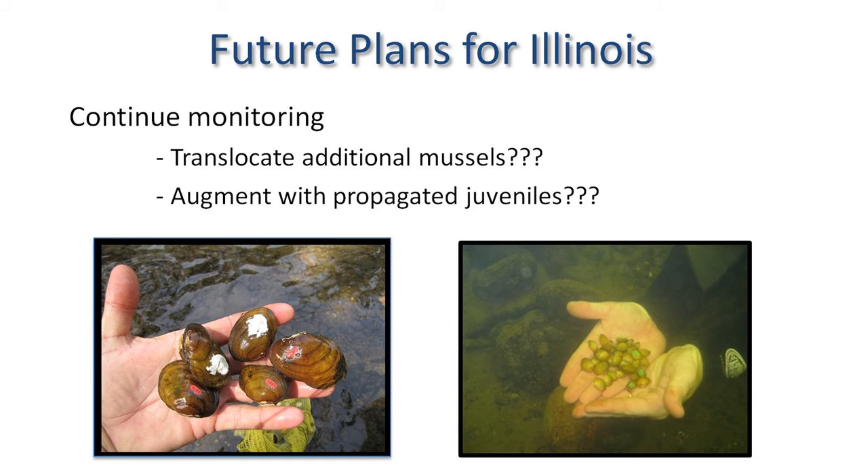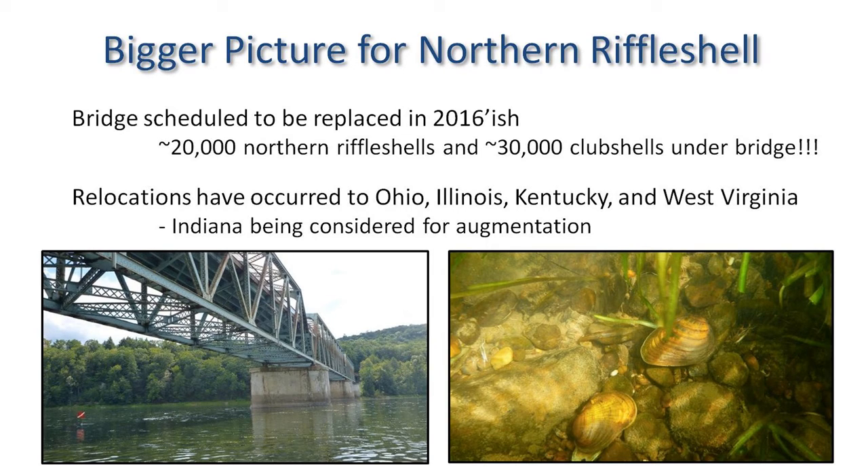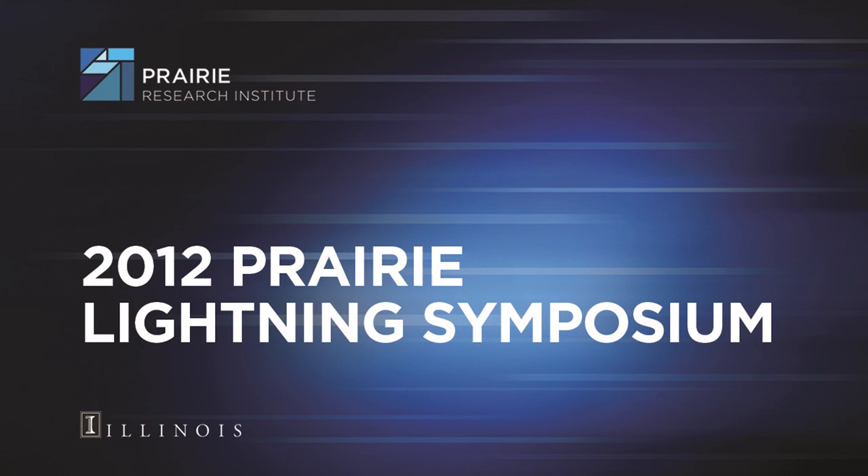Future plans for Illinois include potentially translocating more mussels — there are a lot underneath that bridge, and Fish and Wildlife Service is willing to work with us. The species are also being propagated in hatcheries, so if the hatchery system has enough to give us, we'll move them. On a broader scale, Fish and Wildlife has agreed to move the northern riffle shell to Ohio, Illinois, Kentucky, and just recently West Virginia — though sadly, a river otter ate over half of those within a week. Indiana is also being considered and is just starting the process. With any luck, by the time I retire, we can get the species delisted.